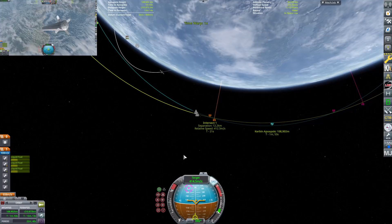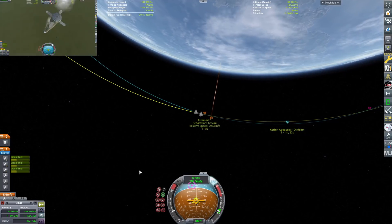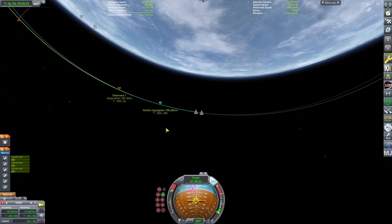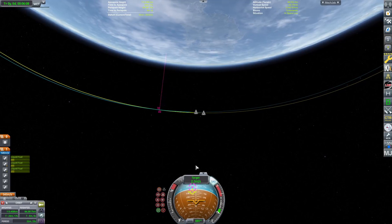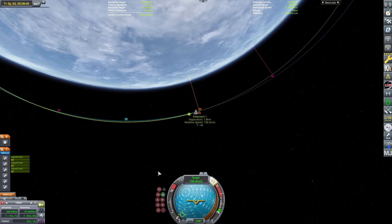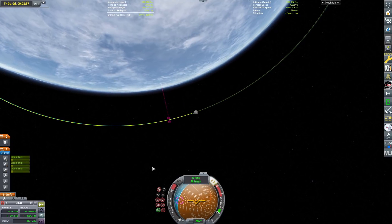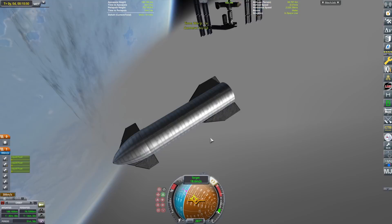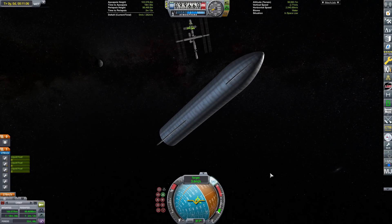Here we come in for a landing with Super Heavy, and Starship is going to circularize into orbit. Starting to relight the engines, bringing it in for a kind of hard landing — we ran out of fuel — but it didn't blow up. It's actually crazy how fast you can hit things. On stream once, I burned Super Heavy too long when attached to Starship and didn't have enough fuel to properly land. I was going 80 meters a second, and somehow the booster survived — it hit the vectors and didn't explode. Nothing broke. KSP works in mysterious ways.